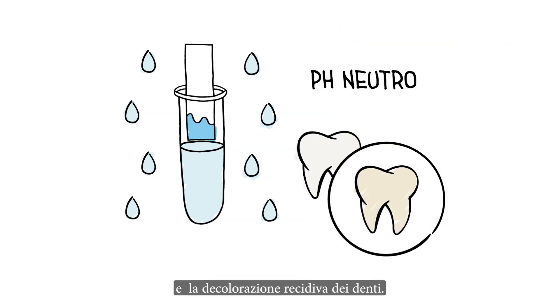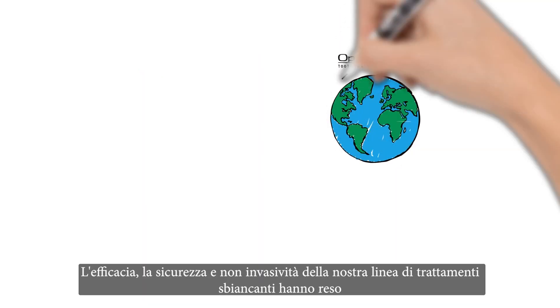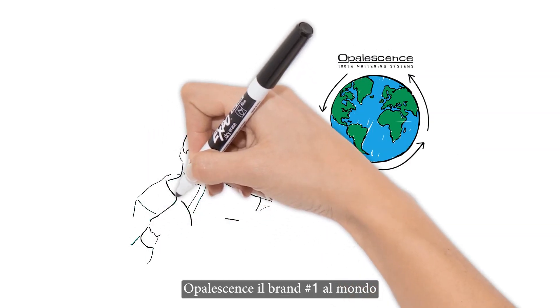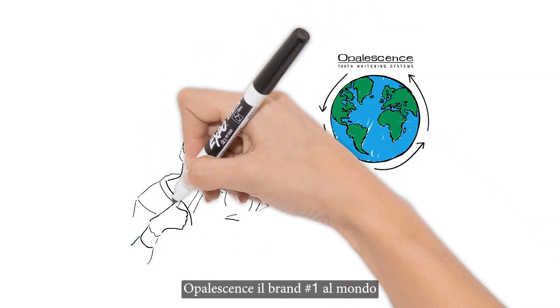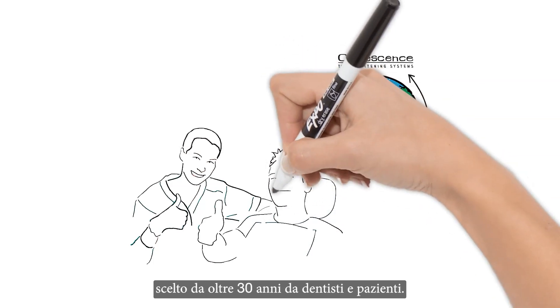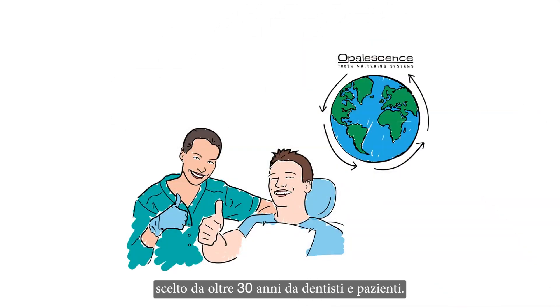Which in turn reduces shade relapse. This safe, non-invasive, and effective whitening method is what has made Opalescence teeth whitening the number one professional teeth whitening brand on the planet for over 30 years and trusted by dentists and patients alike.